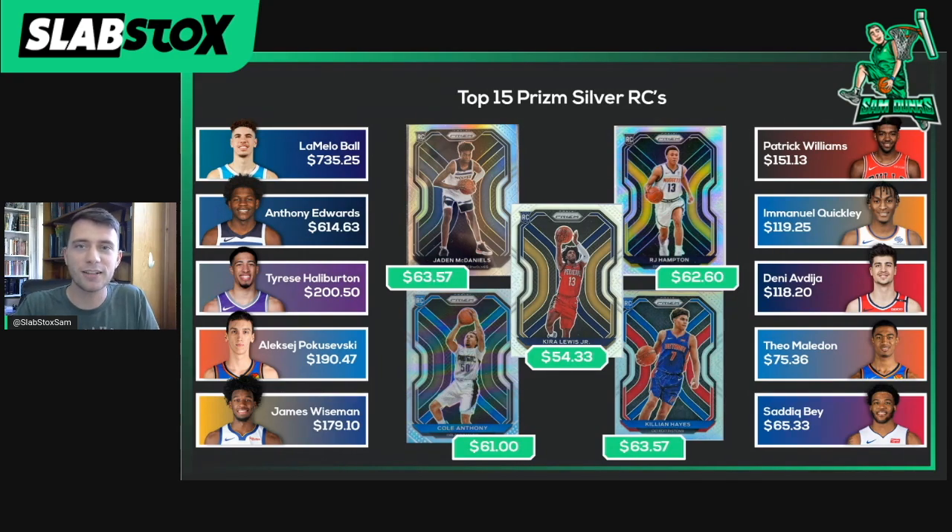All right, so it's been fun looking at the top 15 players in this year's Prism Silver release. Thank you all for tuning in. I hope you gained something from this, and as always, we'll see you next week.